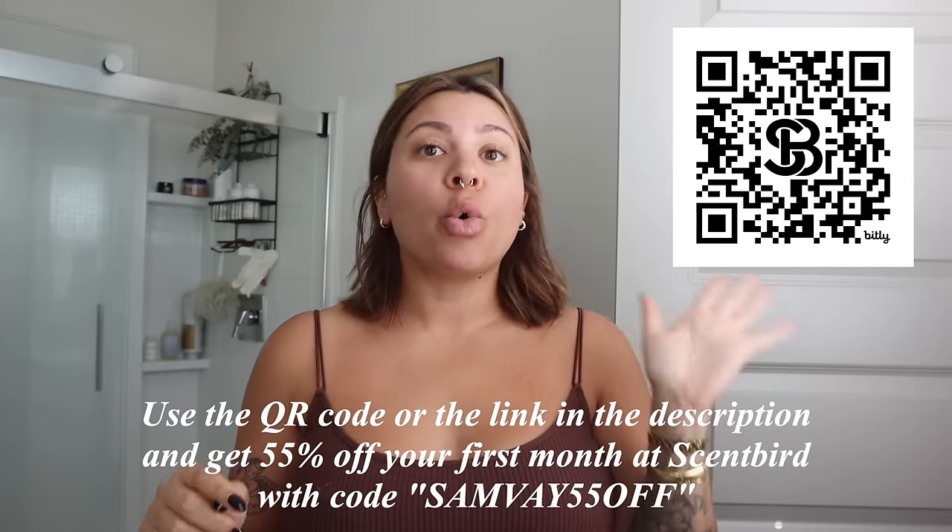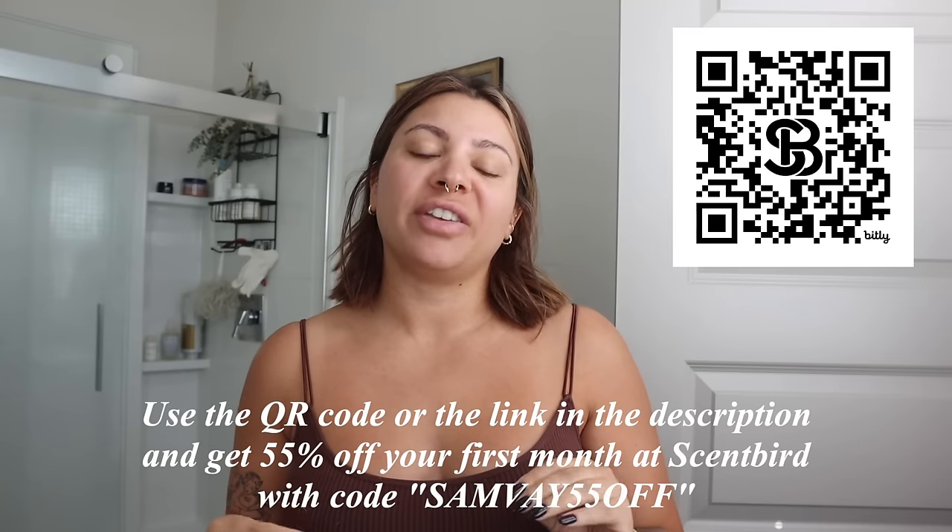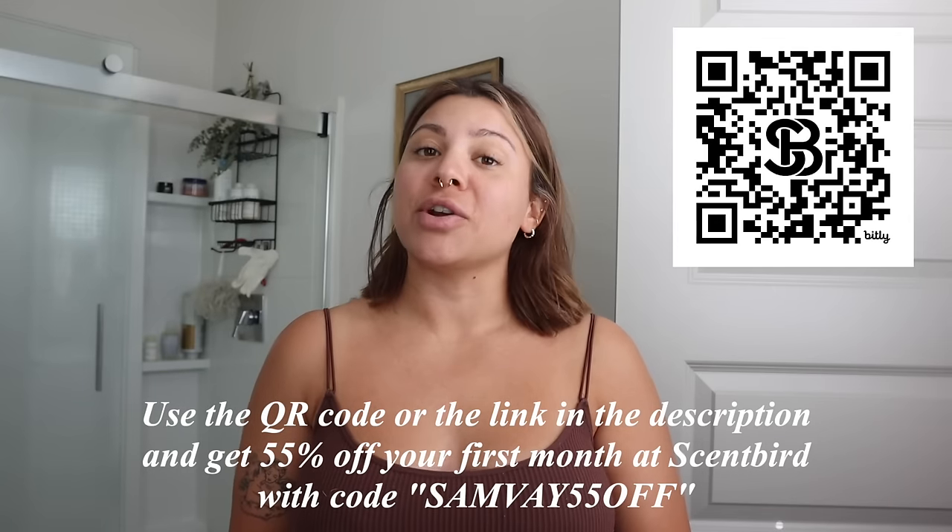It's cool that Scentbird has so many different fragrances — perfumes, clones, unisex — there's something for everyone. Scentbird is normally seventeen dollars a month but with my code you can get 55% off, which makes your first month about eight dollars. Make sure to check the description and click my link, or scan the QR code, and use my code SAMVE at 55% off for your first month at Scentbird. Thank you again to Scentbird for working with me.